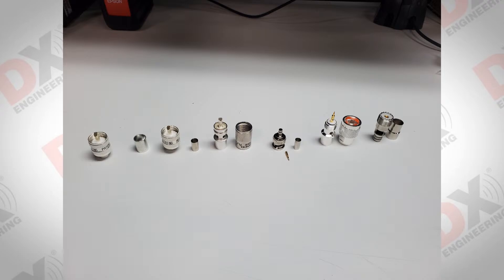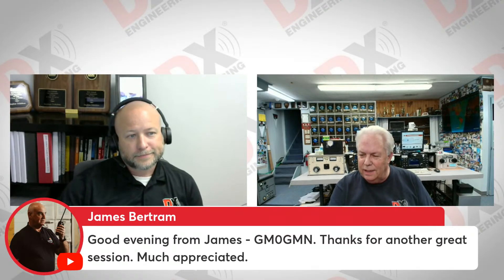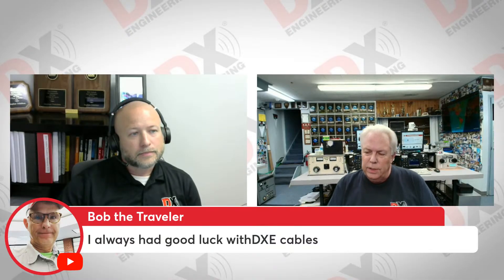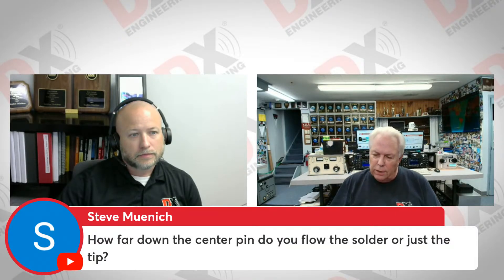We have a question or two here in the chat room. X-ray Echo to Zulu Zulu is on with us from Scotland. Gulf Mike Zero Gulf Mike November, and Southern Indiana KE8 Delta Oscar. Bob the Traveler, WD8 November Victor November, says he's always had good luck with DX Engineering cables. Steve November Alpha 5 Charlie is on and says 'the right tool for the right job.' He asks how far down the center pin do you flow the solder — or just the tip?